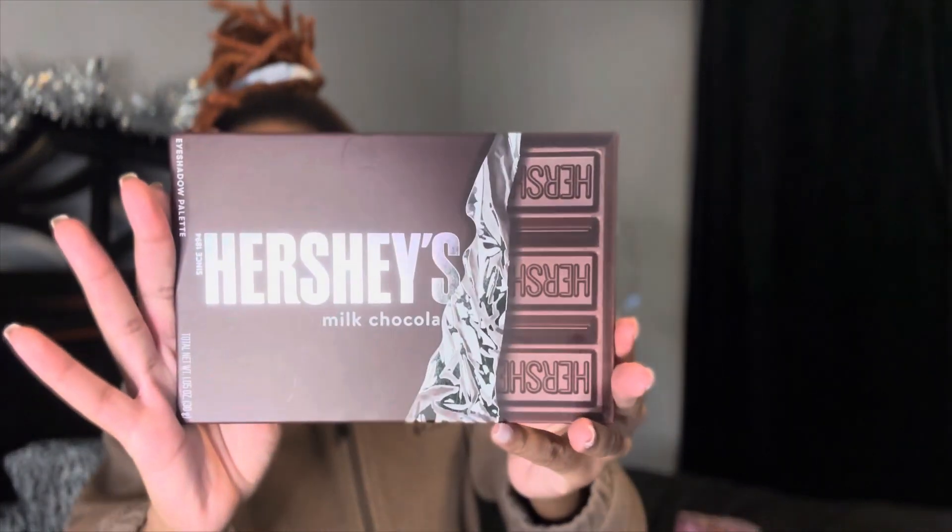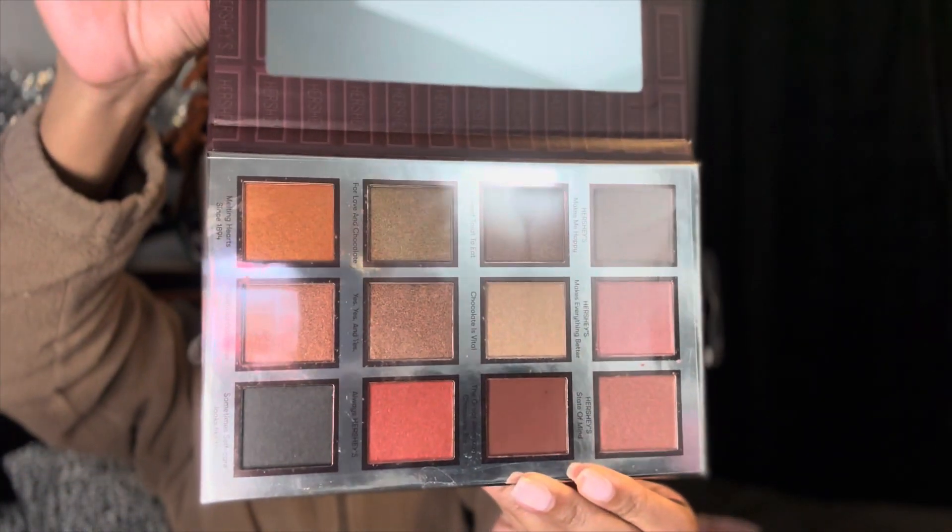Now we're going to the TJ Maxx things. I got this beautiful eyeshadow palette and I know it sounds weird me saying this since I'm not usually into makeup, but when I saw this it just spoke to me because it's different — and I love to be different. I got this eyeshadow palette — it's Hershey's Milk Chocolate themed and the packaging is so freaking cute. On the inside it has all these nice pretty colors — like, get into the colors! It also comes with a mirror. I just got one palette since I don't wear eyeshadow often.